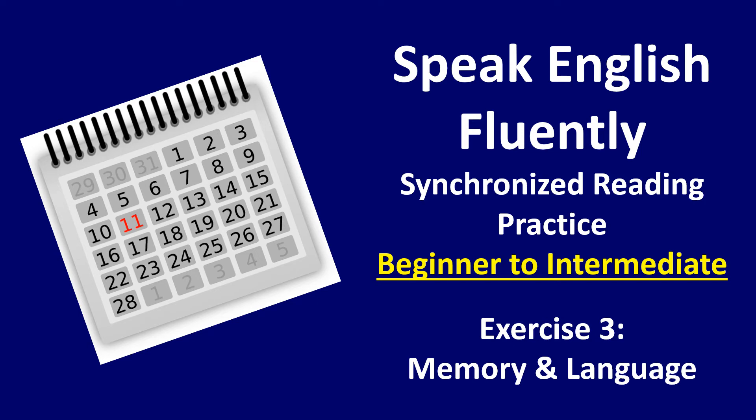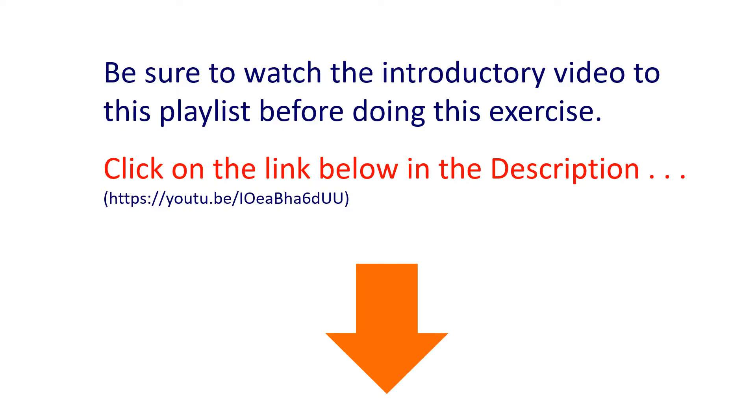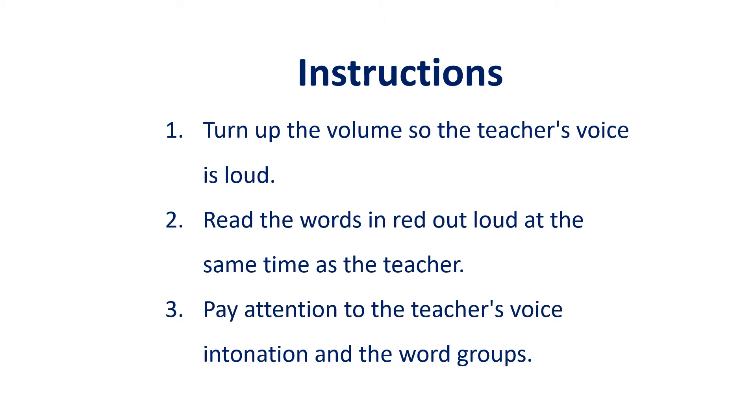Speak English Fluently: Synchronized Reading Practice, Beginner to Intermediate Level, Exercise 3 — Memory and Language. Be sure to watch the introductory video to this playlist before doing this exercise. Click on the link below in the description. Here are some instructions: 1. Turn up the volume so the teacher's voice is loud. 2. Read the words in red out loud at the same time as the teacher. 3. Pay attention to the teacher's voice intonation and the word groups. Let's get started.